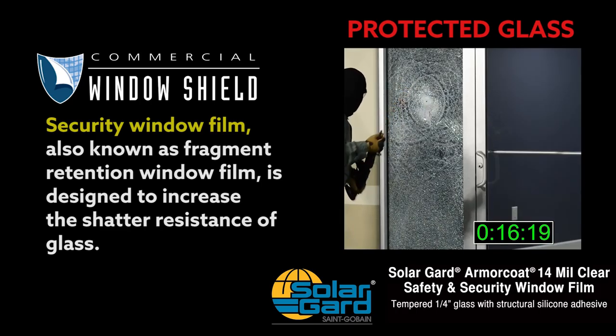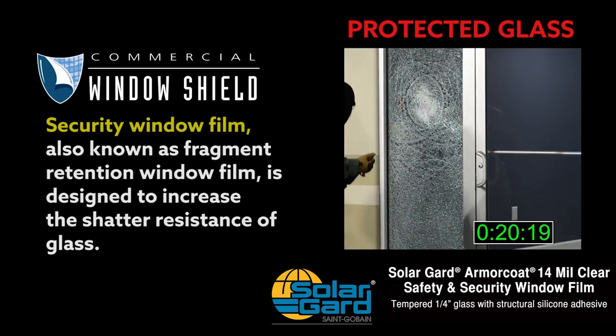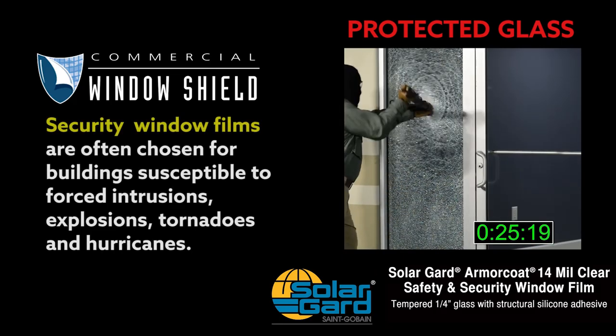Security window film is designed to increase the shatter resistance of glass. It's also used for buildings vulnerable to forced intrusions, explosions, tornadoes and hurricanes.